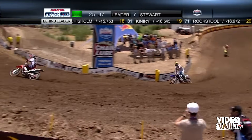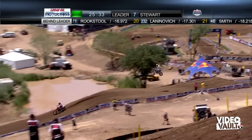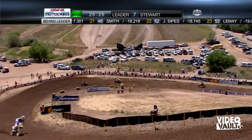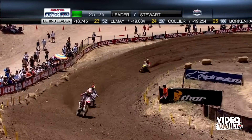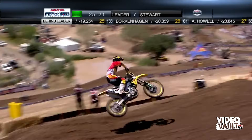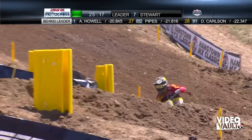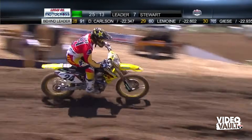The 24 — you see that yellow fender of Metcalf — he might be the quickest guy of this group. He is starting to close in on this Millsaps-Short battle for second. Metcalf, this is his specialty. You come outdoors in the summertime, American motocross, when it's hot and muddy and nasty — this just seems to be where Metcalf really excels.